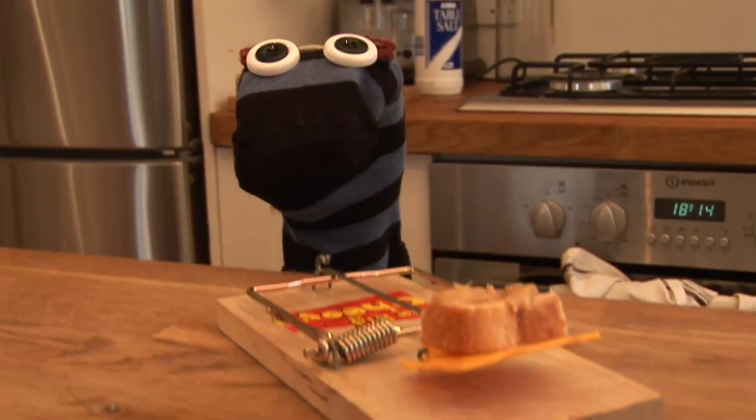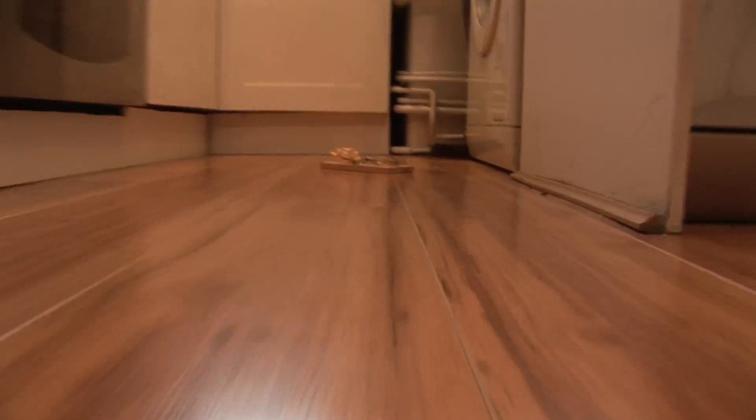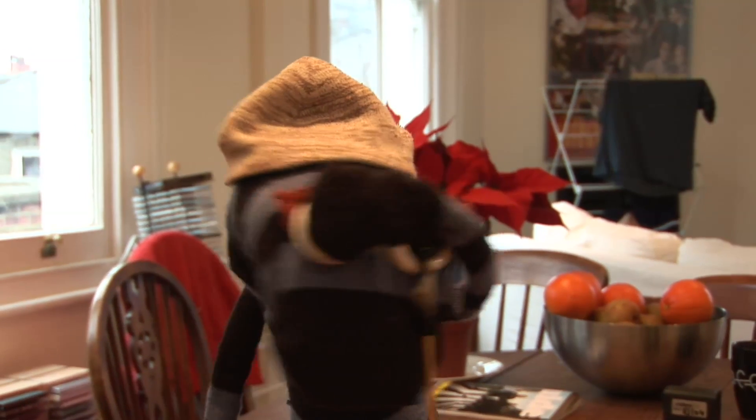If you are of a more malicious persuasion, then simply use the same peanut butter bait on a traditional mousetrap. Just remember, it's you that's got to clear the mess up afterwards.